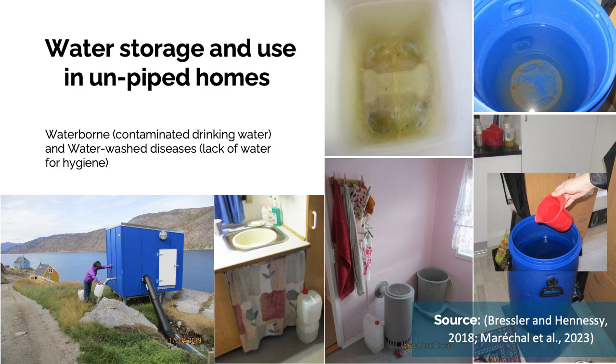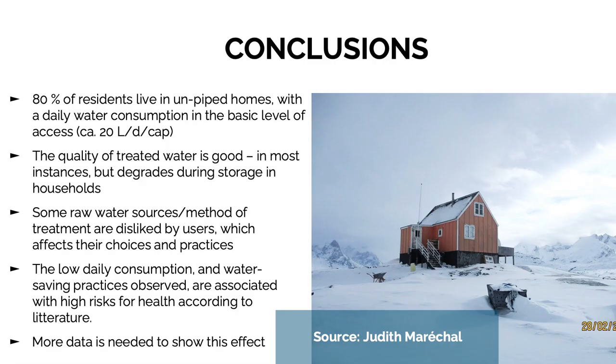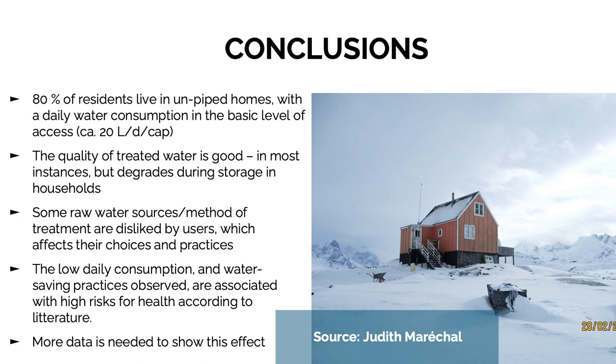In conclusion, in rural Greenland 80% of residents live in unpiped homes with daily water consumption in the basic level — around 20 liters per day per capita — which is potentially a threat to public health. The distributed water quality is good, but it degrades in some cases during storage in homes. Questions remain about whether to pipe all homes, which would be costly and strain local raw water resources. In the meantime, better-designed containers that are easier to clean could reduce biofilm and contamination. This has been an overview of the water supply in Greenland and the challenges especially in villages and unpiped homes.